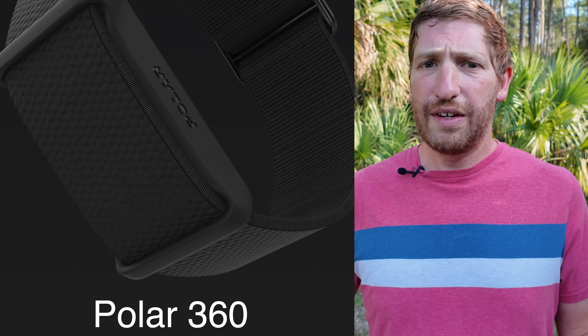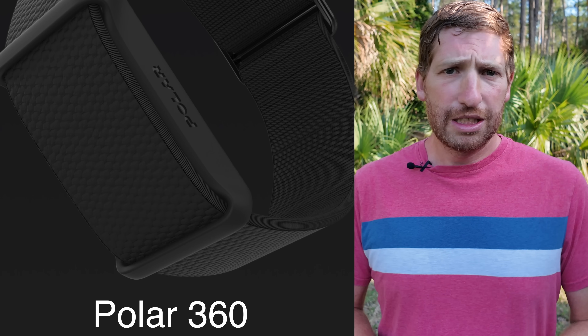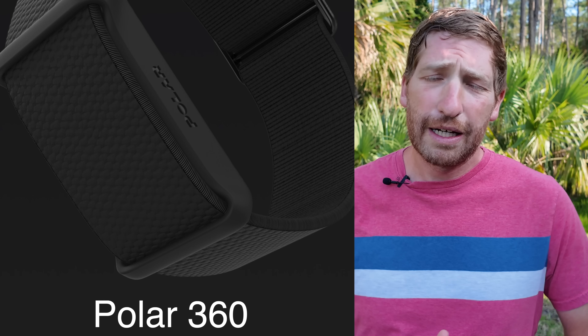It's a small activity tracker device, much like the Whoop Band I have in my hand right here. It does not have a display, and it's designed to last up to five days on a charge. It has 30-meter water-resistant protection and comes with a washable strap.